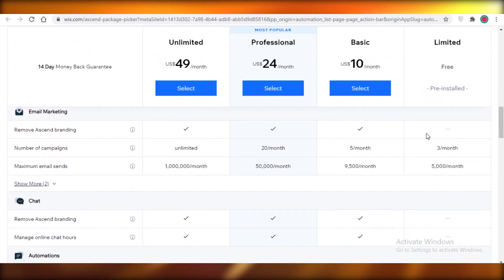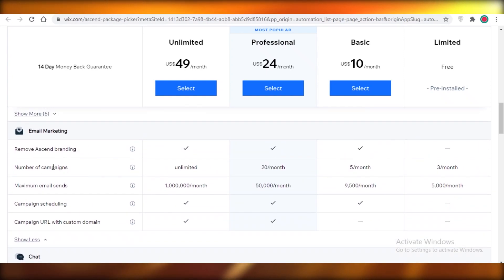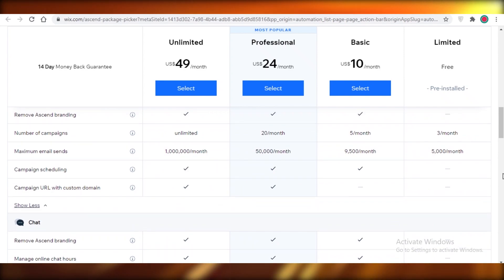For any Wix tier, you don't really know what the upper limit is. Looking at the details: on the free version you have Wix-branded emails and can run 3 campaigns per month; on basic it's 5 campaigns; on professional it's 20 campaigns; and unlimited on the unlimited plan. Maximum emails per month are 5,000 on free, 9,500 on basic, 50,000 on professional, and 1 million on the unlimited plan.